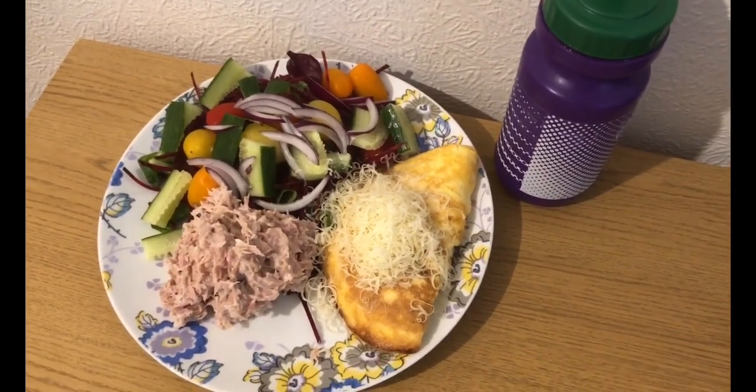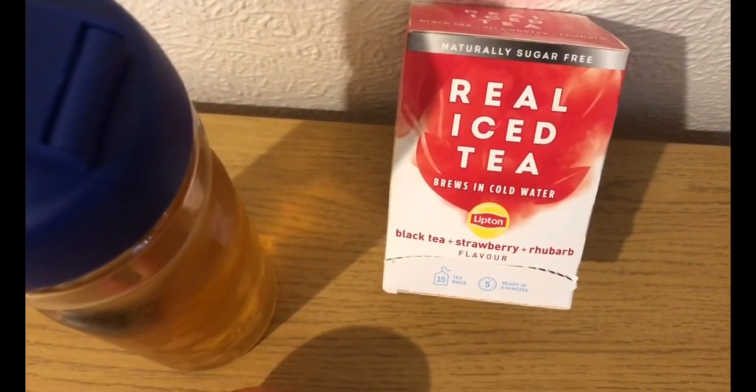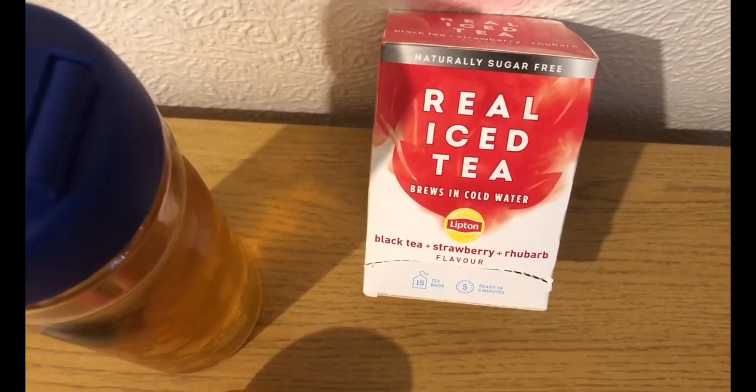So that is my lunch for eight smart points. I'm going to have an apple for zero smart points. And I've got a Lipton black tea, strawberry and rhubarb flavoured iced tea, which is zero smart points.